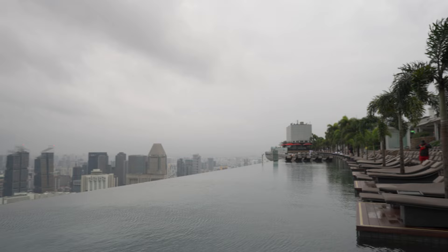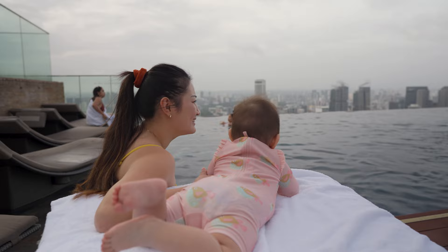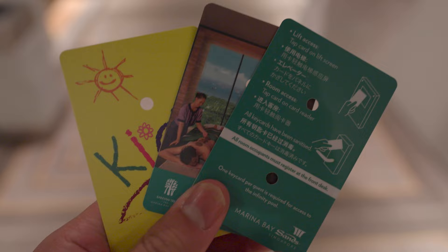We finally got to try the infinity pool — and let's be honest, this is why you're really here. The infinity pool is truly a majestic thing to behold. At 150 meters long and offering views of the city from the 57th floor, this is the world's largest rooftop infinity pool. For those wondering, the pool is only exclusive to hotel guests. Each guest has to present their keycard for entry — even BabySky got her own card.